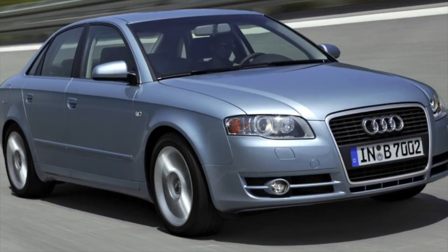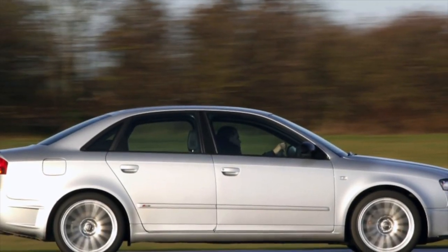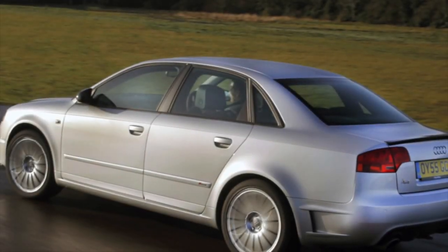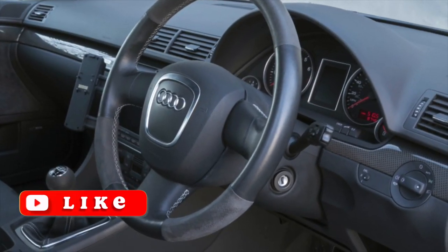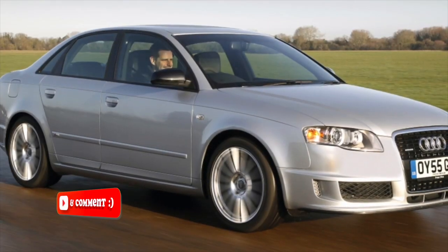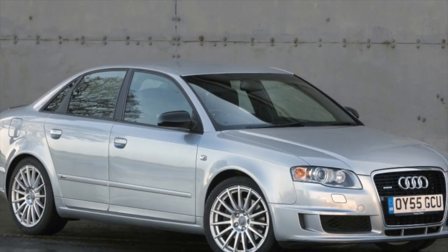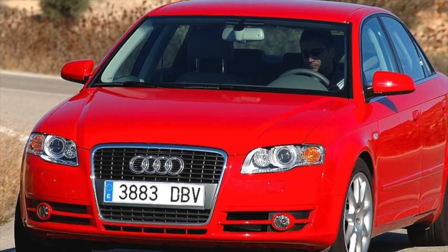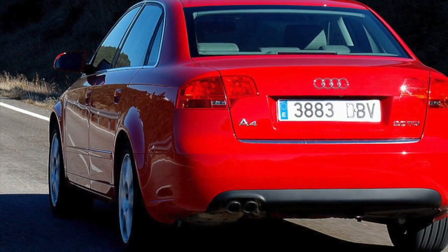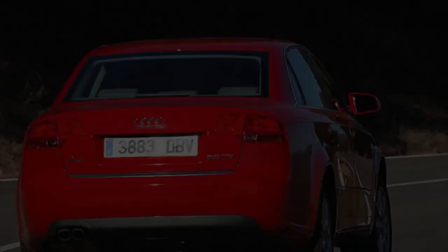The suspension has changed little compared to the previous A4, and in general the problems are the same — the high cost of quality components, the presence of many levers, and the need for responsible and complete suspension repairs each time. It doesn't tolerate neglect and requires a complete check and diagnostics in advance, not when something has already started knocking. Ball joints in the front and lower arms in both front and rear suspensions traditionally fail first. With the right approach and careful operation, the suspension will cover 100–150,000 km without a complete overhaul. There is a conventional steering rack and hydraulic power steering pump — proven but not eternal. With mileage over 100,000 km, hydraulic leaks often begin, and on bad roads the rack will also knock.